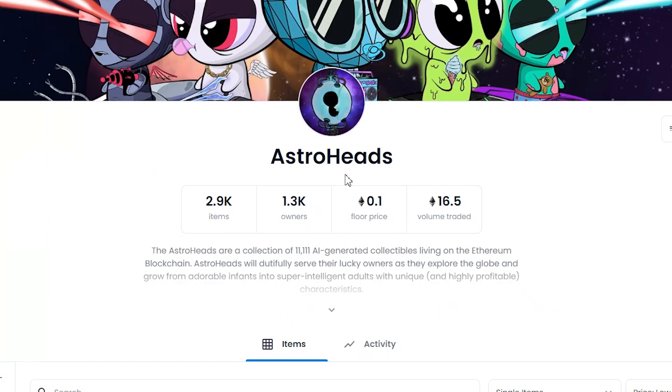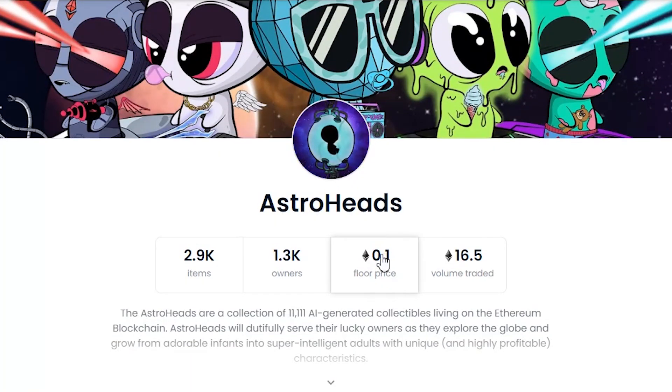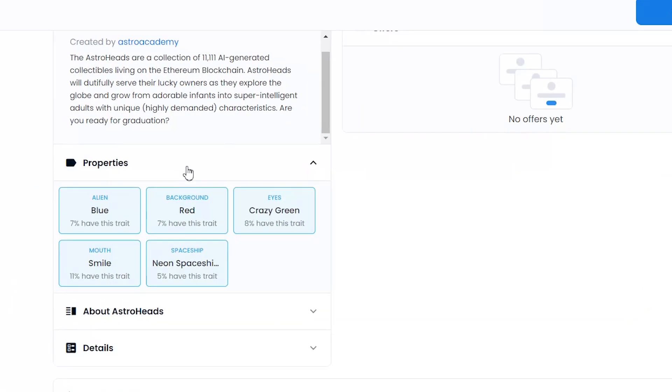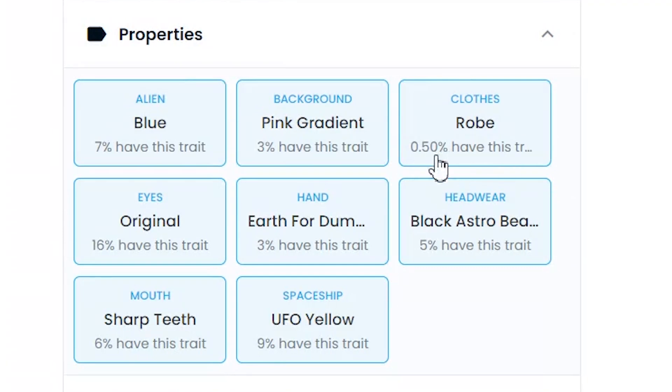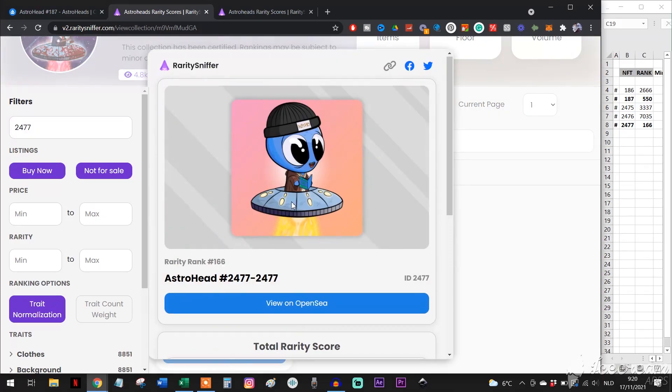If you miss the opportunity to mint, you can also buy a listed one on OpenSea. It will probably be more expensive than the mint price itself, but sometimes people just want to make a quick gain of a few hundred dollars without holding on for an increase in price. To buy the cheapest available, just select 'Price: Low to High' — you can also immediately see where the floor price is. To check if an NFT is valuable, click on one of the NFTs and check their traits to see the percentage of each trait. The lower the percentage, the fewer NFTs have those same traits, which makes your NFT more valuable. You can also use raritysniffer.com or rarity.tools to check the ranking of the NFT.